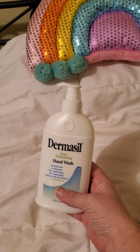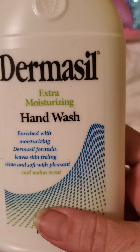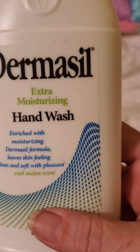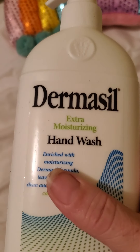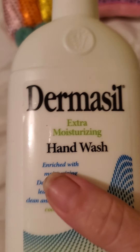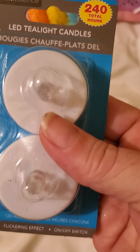I was able to find the Dermacell hand wash — extra moisturizing, enriched with moisturizing derma soap formula, leaves skin feeling clean and soft with a pleasant cool melon scent. And that's the wash, not the lotion.